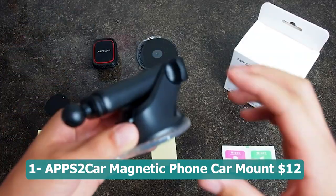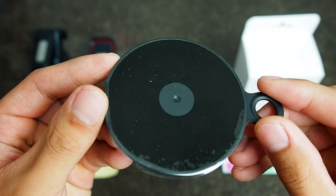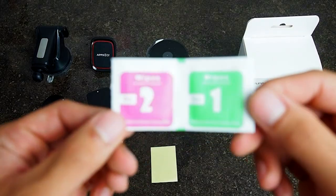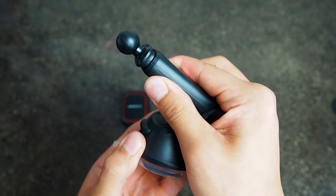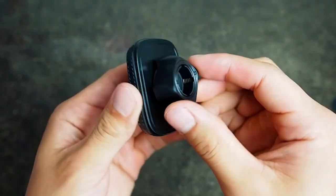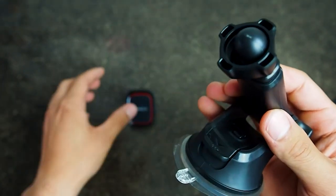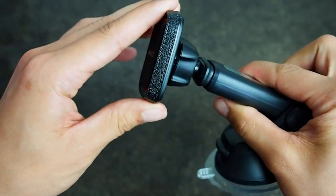Number one: APPS2 car magnetic phone mount — 12 dollars. The ultimate solution for hands-free and secure phone usage while driving. With its industrial strength suction cup, this car mount offers a really stable grip on the dashboard, and the adjustable telescoping arm allows for optimal positioning and easy access to your phone.